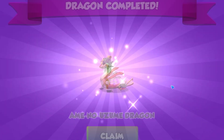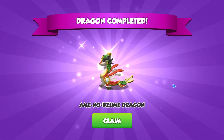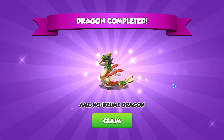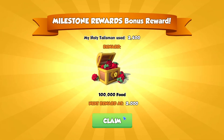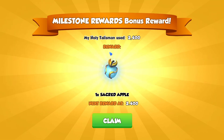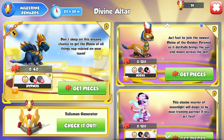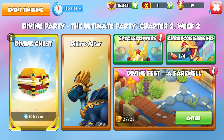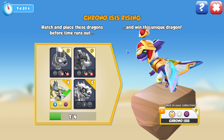1,200 — that is the second divine that we needed to unlock Chrono Isis. So if we claim Ame no Uzume now, we're also going to get a few rewards from the milestones. And now this means that we have every dragon that we need to finish off the Chrono Isis Rising collection, which means that this event is basically done.